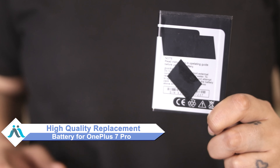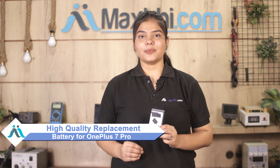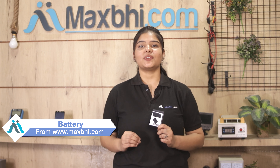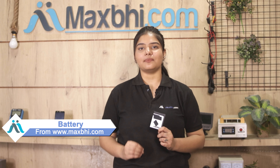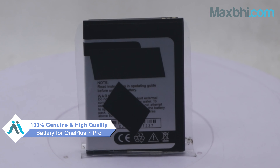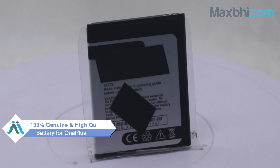From MaxBee.com you can fix your phone yourself at home and get it repaired by any professional very easily. This battery is a 100% genuine quality product which works similar to your original product with a perfect fit for your OnePlus 7 Pro.